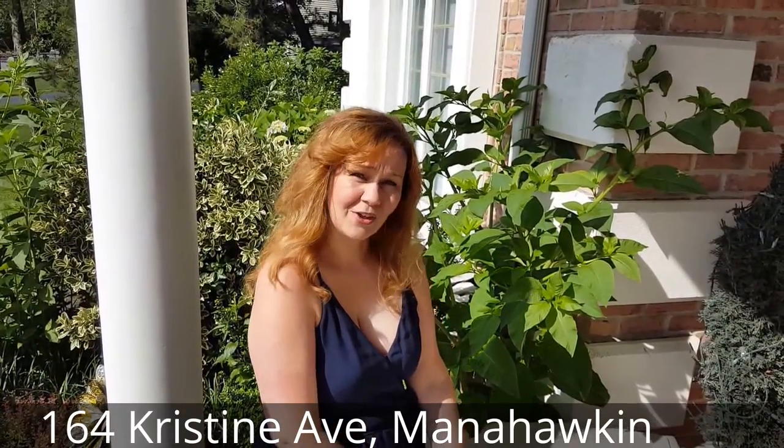So this is where we will be this Friday, Saturday, and Sunday — June 23rd, 24th, and 25th from 9 a.m. to 3 p.m. at 164 Christine Avenue. See you here!